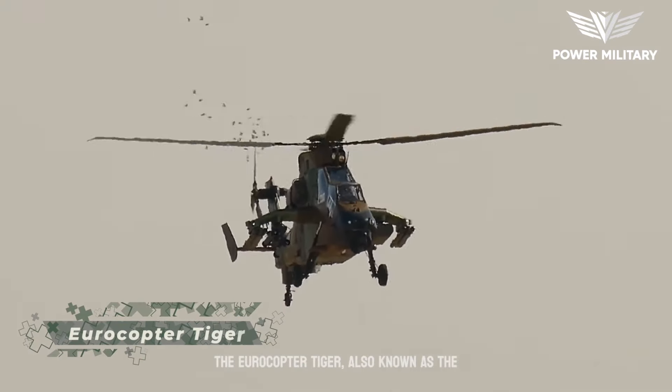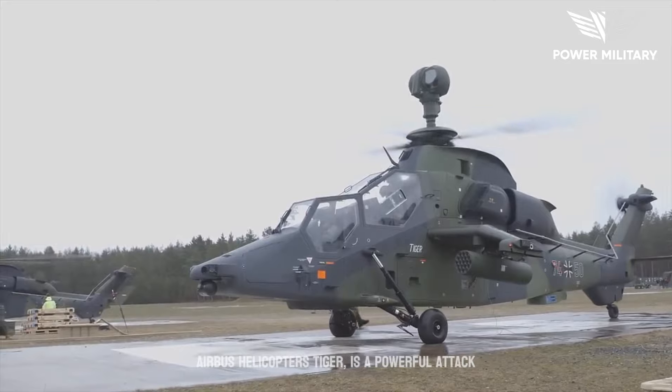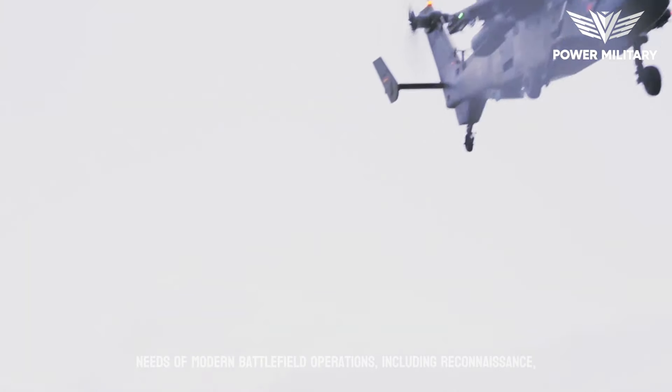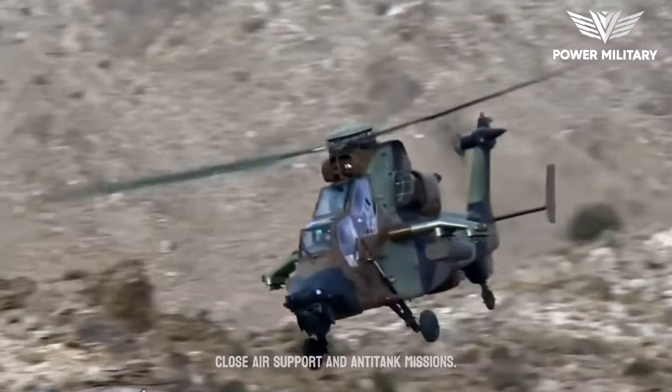The Eurocopter Tiger, also known as the Airbus Helicopters Tiger, is a powerful attack helicopter designed and manufactured by Airbus Helicopters. The helicopter is designed to meet the needs of modern battlefield operations, including reconnaissance, close air support, and anti-tank missions.